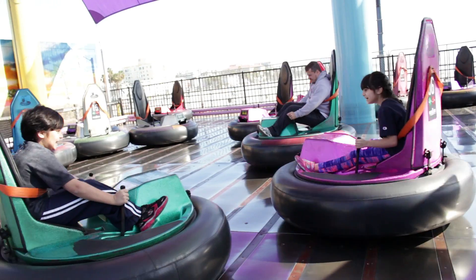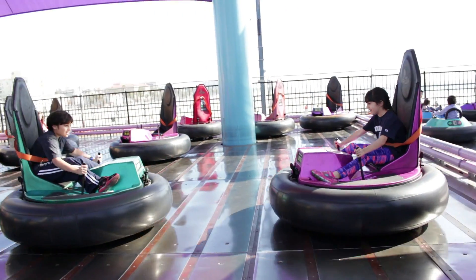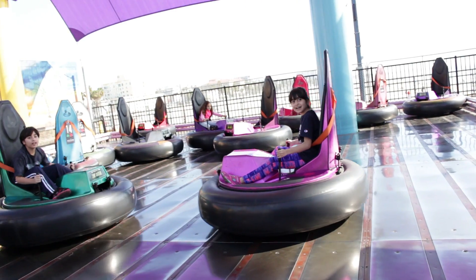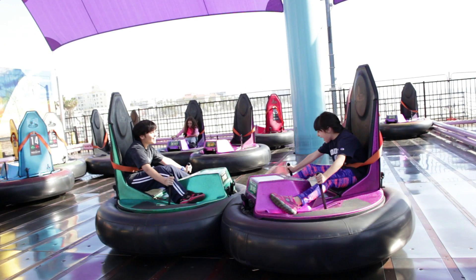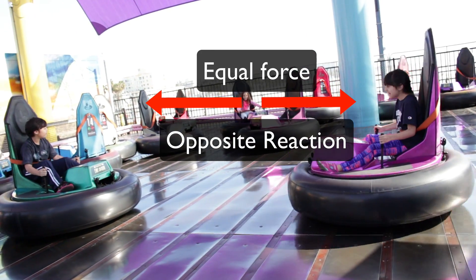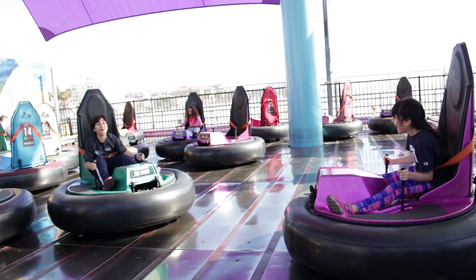Last but not least is Newton's third law of motion, and we're going to the bumper cars. Newton's third law states that every action has an equal and opposite reaction. For example, when Sophie and I hit each other, we go in the opposite direction with the same force. Newton's third law can be found in almost every action.